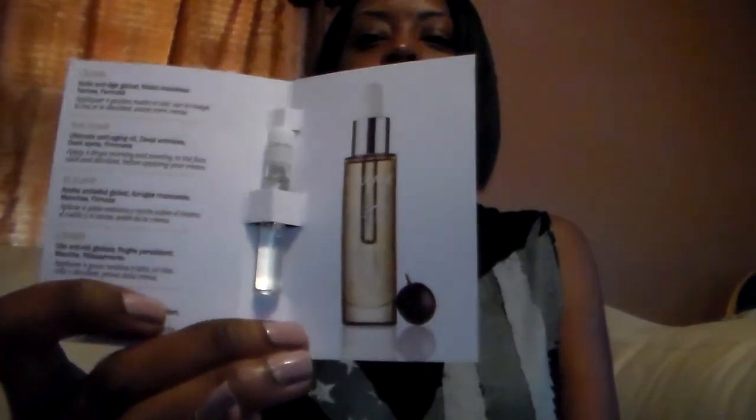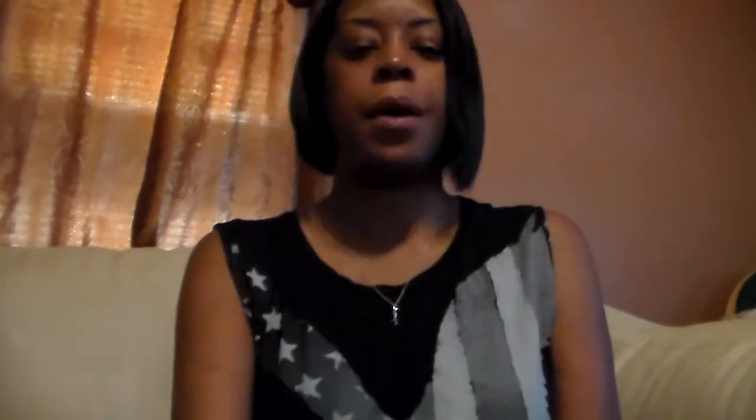And then I got another little freebie — it's Caudalie Paris and it's an elixir, and that's what that looks like.